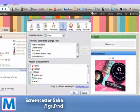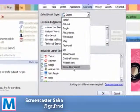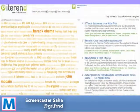Another thing that Flock has is a search preference, and I can actually make Iteran my default search engine. And that is your tour on iteran.com.